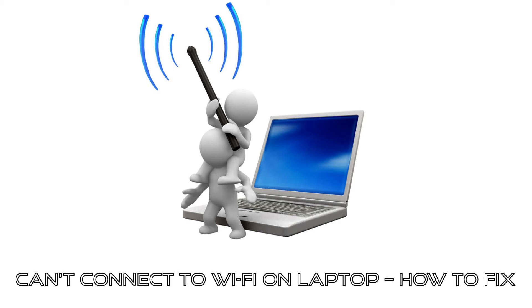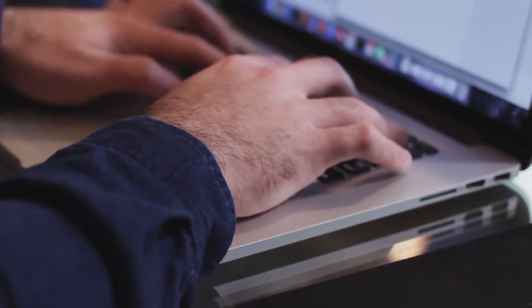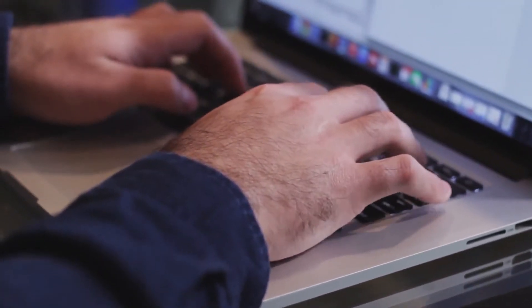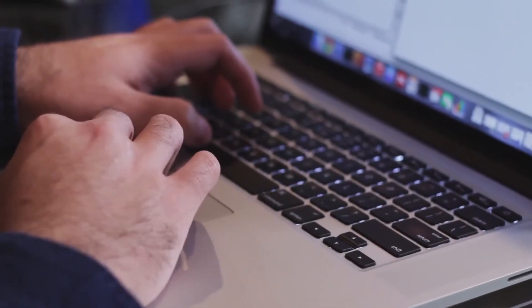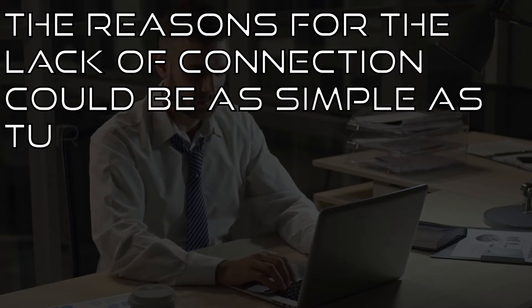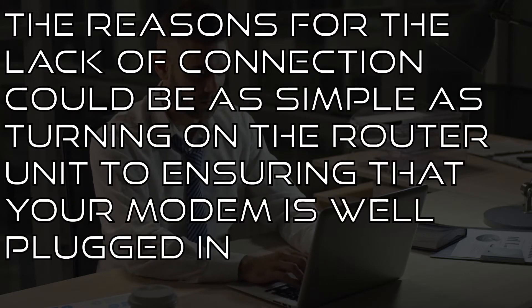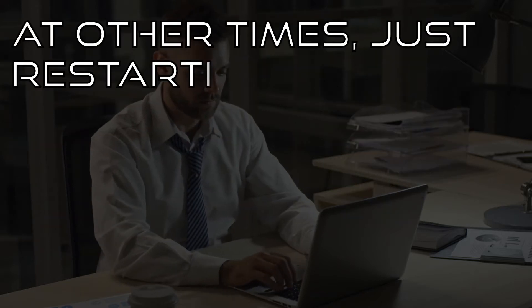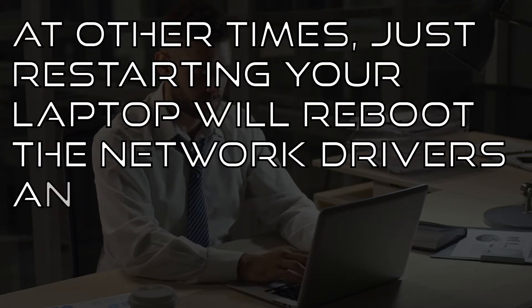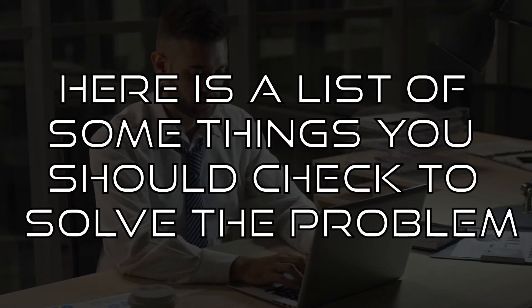Can't connect to Wi-Fi on laptop — how to fix. Many people have been confronted with this problem, where you're doing everything to connect to the internet with your laptop through the provided Wi-Fi and nothing is working. The reasons for the lack of connection could be as simple as turning on the router unit to ensuring that your modem is well plugged in. At other times, just restarting your laptop will reboot the network drivers and you should flawlessly connect to Wi-Fi as before. Here's a list of things you should check to solve the problem.